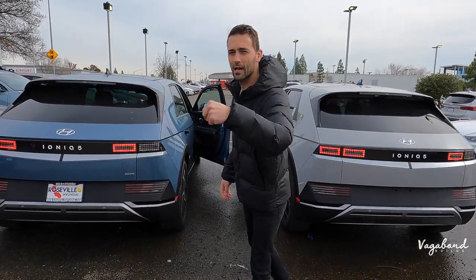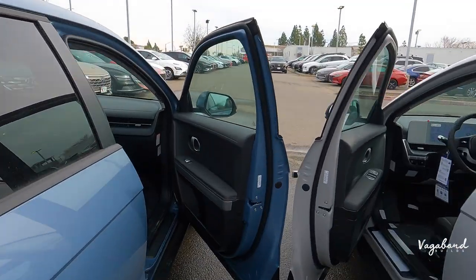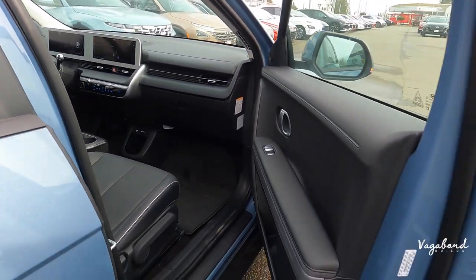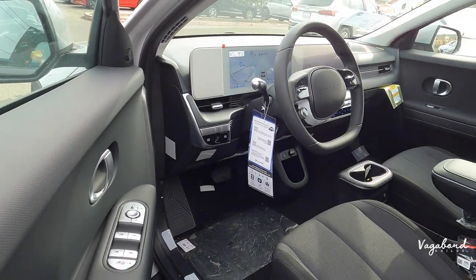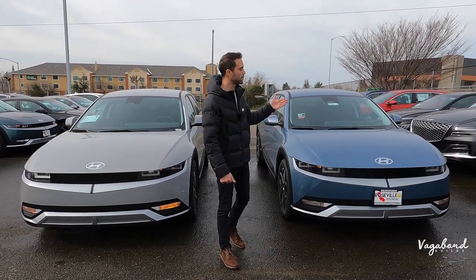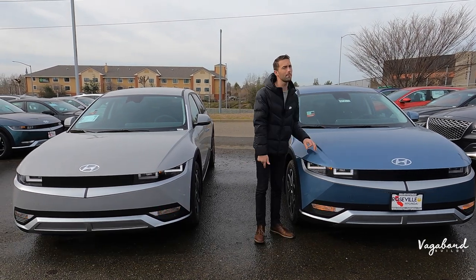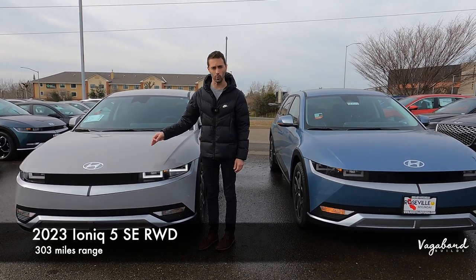What's up everybody? Check out the sneak peek of this comparison video of two Ioniq 5s, one being a SEL package and the other being a SE. The SEL package is all wheel drive with HTex leather, compared to the SE with cloth seats. Here at Vagabond Builds, we're doing a comparison video of the 2023 Ioniq 5 SEL all wheel drive compared to the 2023 Ioniq 5 SE rear wheel drive package.